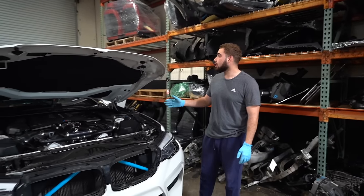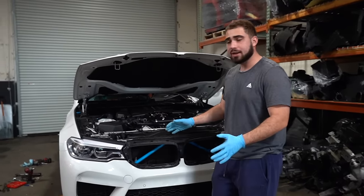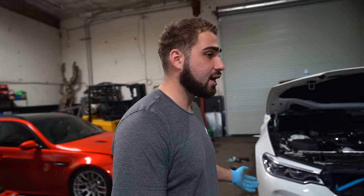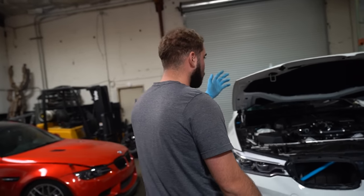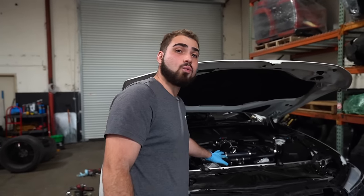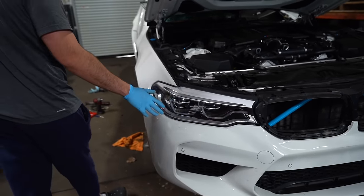Unfortunately it destroyed a lot of the interior as well. In a fortunate situation, we're not going to be all depressed because now we've got parts for an F90 M5. For those of you who have just a five series that want upgraded parts, or those who have an F90 M5 you're trying to rebuild or has a water flood damage engine, we got all those kinds of parts. That being said, we do have a lot of parts we still need to take off this car.